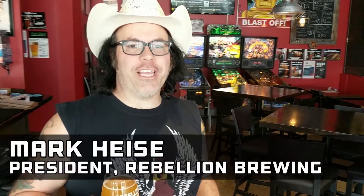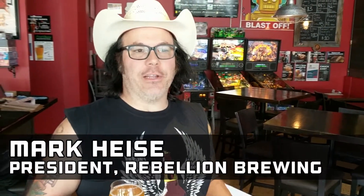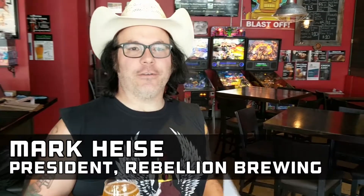Hey everybody, Mark here from Rebellion. I'm just going to try and feed you guys a little bit of info, try and be serious for a while, which we haven't done a whole lot of lately. Just wanted to remind you, we launched a great new beer — Apricot Sour. So just to feed you a little bit of information about Sour Beers.